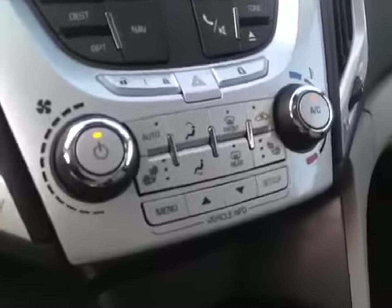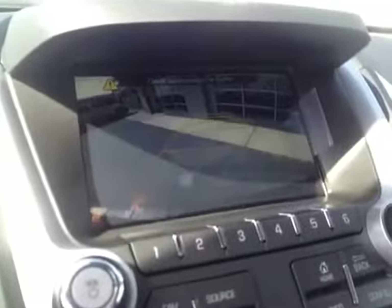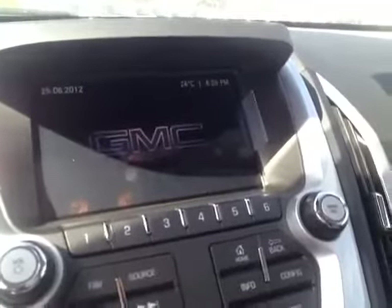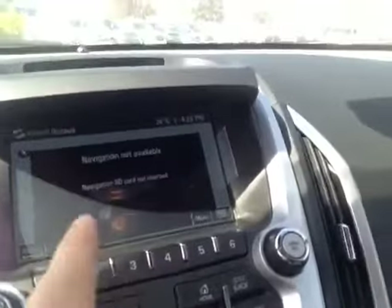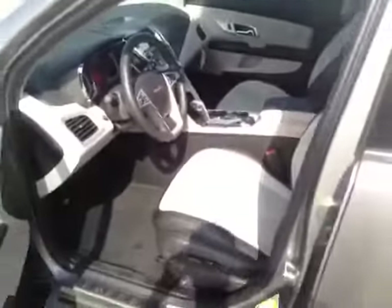It's your climate control. Both front seats are heated. Another neat feature is the back-up camera, which appears in your navigation screen. The vehicle does have navigation, it just doesn't have the SD card inserted. The vehicle comes with OnStar. Interior color is light titanium and jet black, and the upholstery is leather.